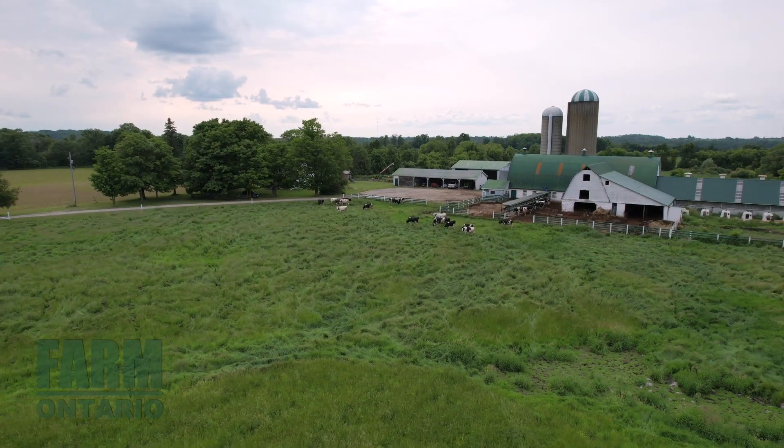Thank you for tuning in to another Farm Ontario property tour. If you have any questions, or if you would like to book a private viewing, please wait till the end of the video where you will find our contact information.